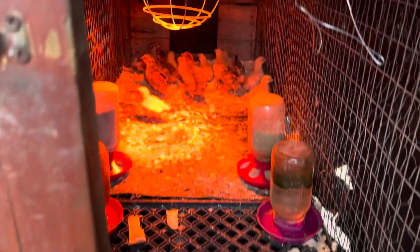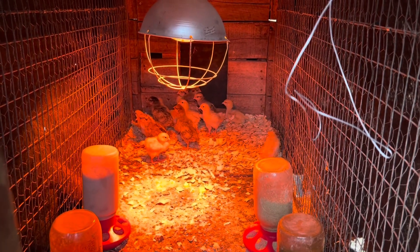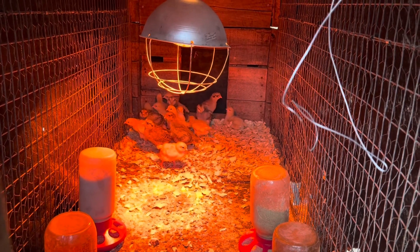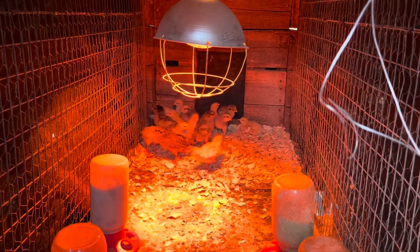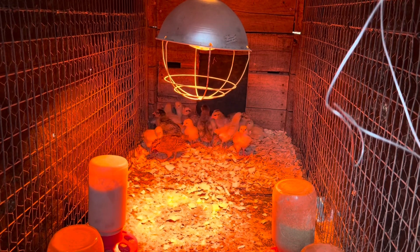We got some new egg layers to replace our older ones. We got some of the Easter eggers, six of those, and ten of the — can't remember what they're called — yellow buffs. They're called something else too, but we call them yellow buffs.